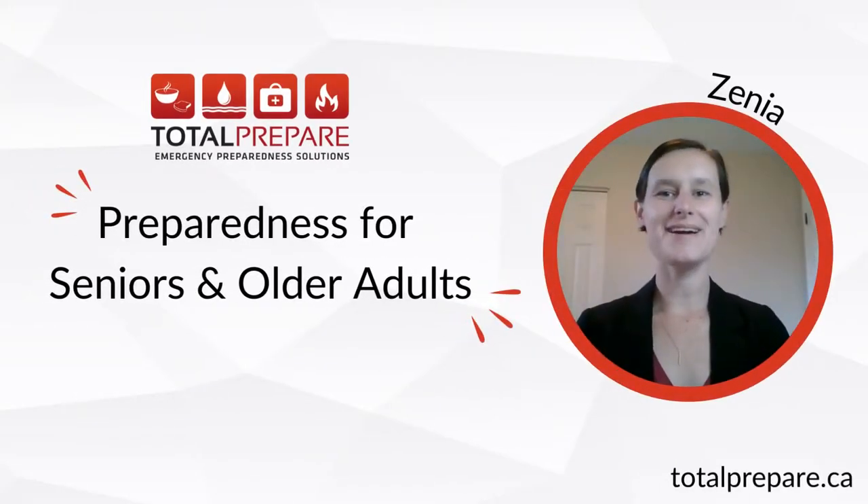Hi, I'm Xenia from Total Prepare, and today we're going to be talking about preparedness for seniors and older adults. Let's get started!